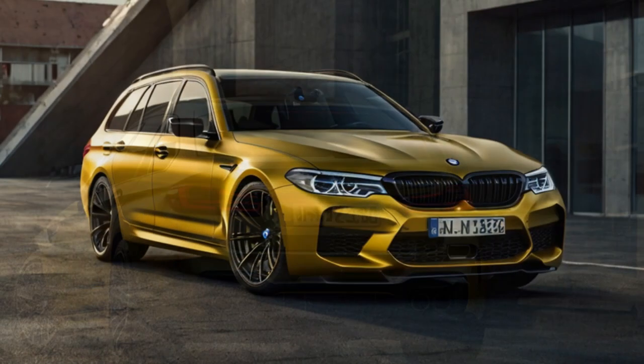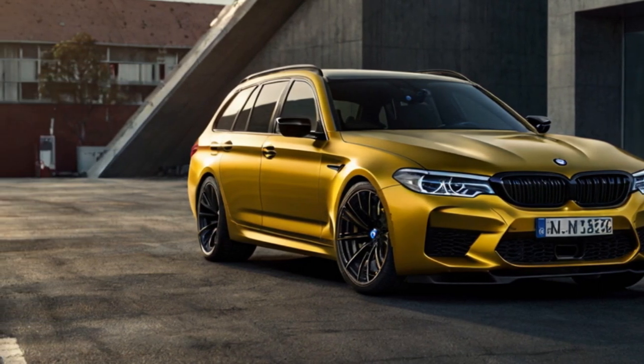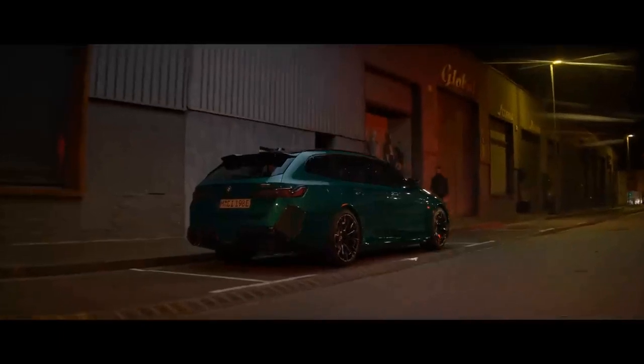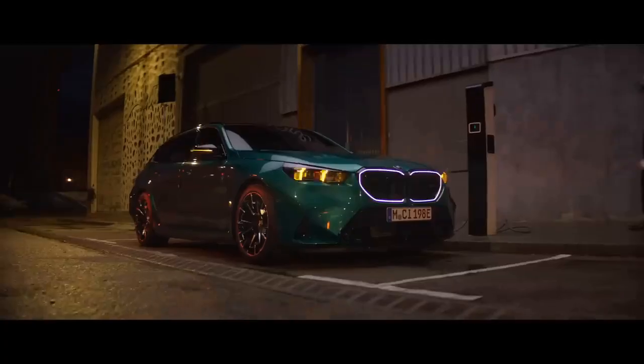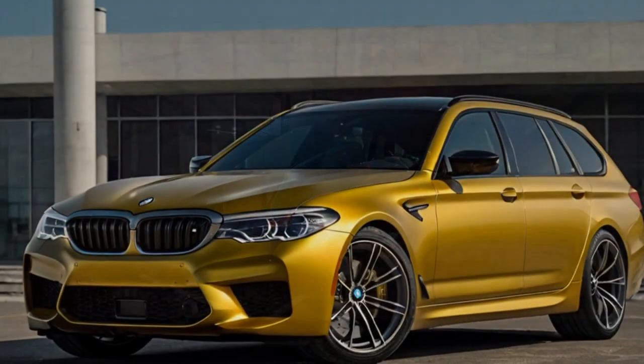Unique rear chassis reinforcements — including a crossbar, underbody shear panel, and extra bracing in the cargo area — add stiffness without a significant weight penalty. The suspension, featuring retuned springs and adaptive M dampers, has been adjusted to balance the modestly increased weight and rearward shift, maintaining the M5's signature handling.